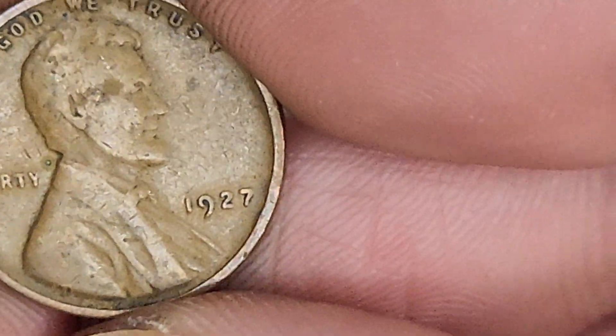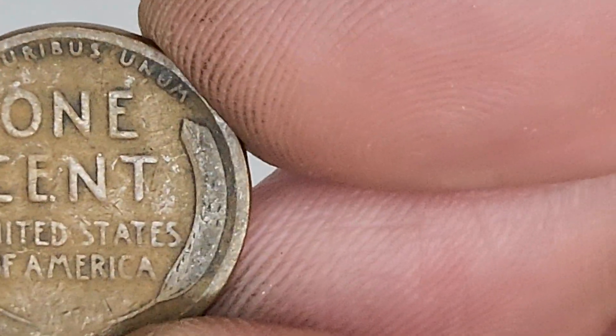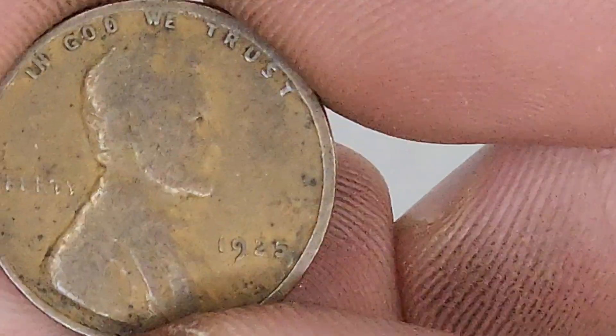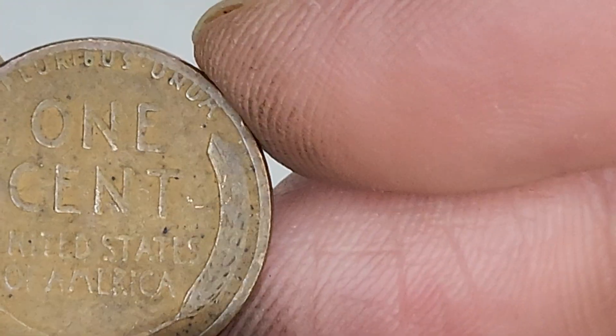I wonder how much the copper value of all of these is. 1927 - wear and tear. 1912! Didn't I call it last time? This one looks better than the 1919. 1912 is worth three bucks. Woo wee - three dollars make you holla. 1925 - 99 years old, God.